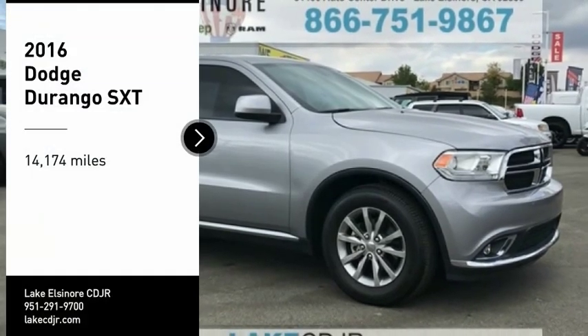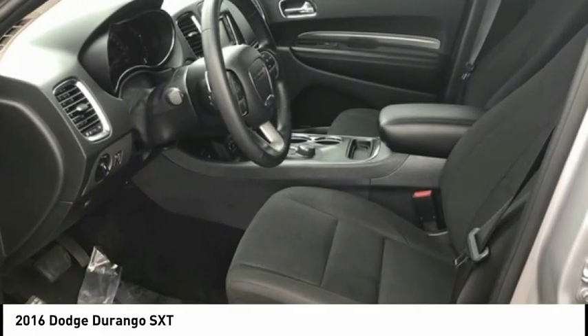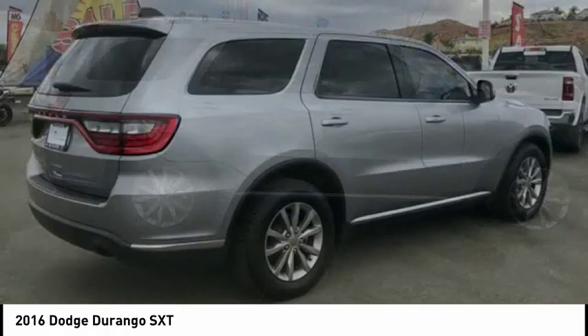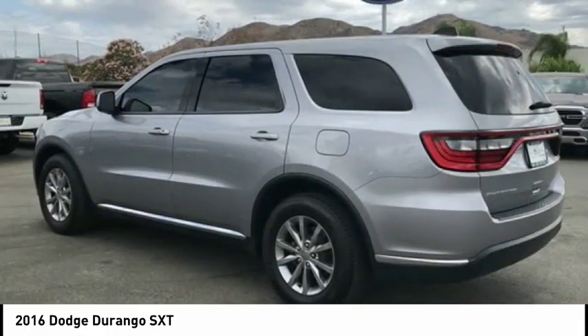You are going to love the 2016 Durango. The Durango allows you and your family to travel in style and comfort. It offers more interior room than most mid-size SUVs and has an available third row of seating. Underneath are sturdy body-on-frame mechanicals and the option for a powerful V8 engine.